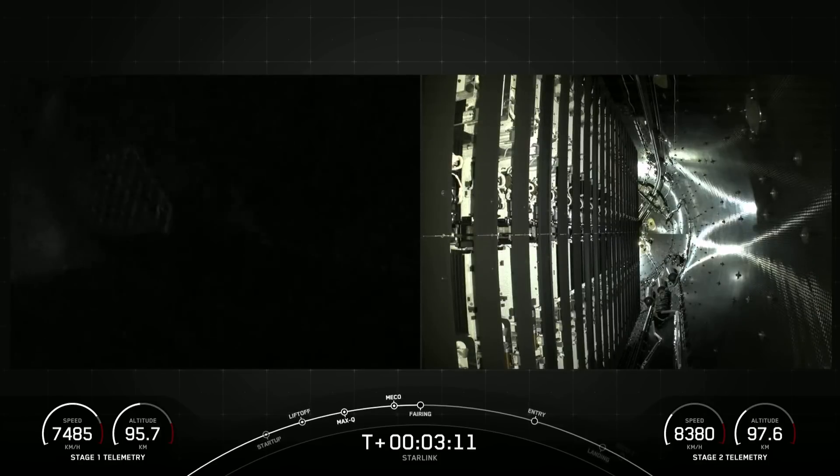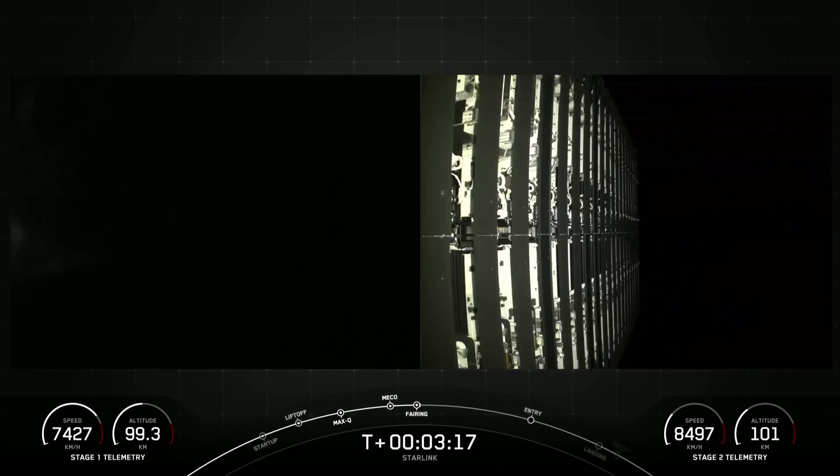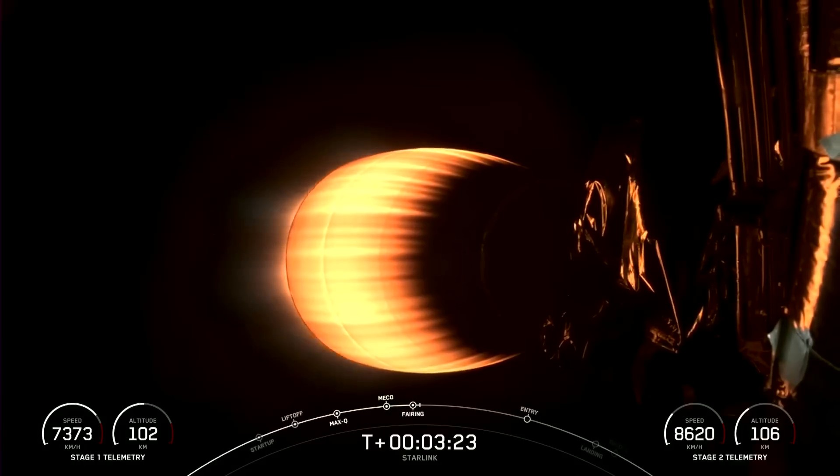Fairing separation confirmed. We will be attempting to recover both fairing halves using our recovery vessel. Both of the fairing halves that supported today's mission are flight proven, with one half flying for its 10th time and the other its 11th.